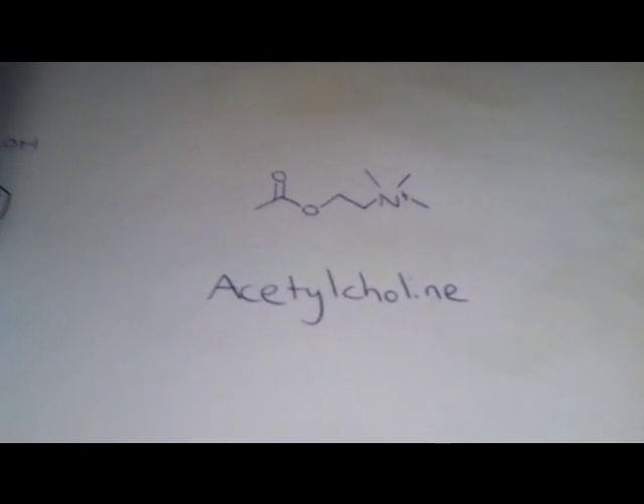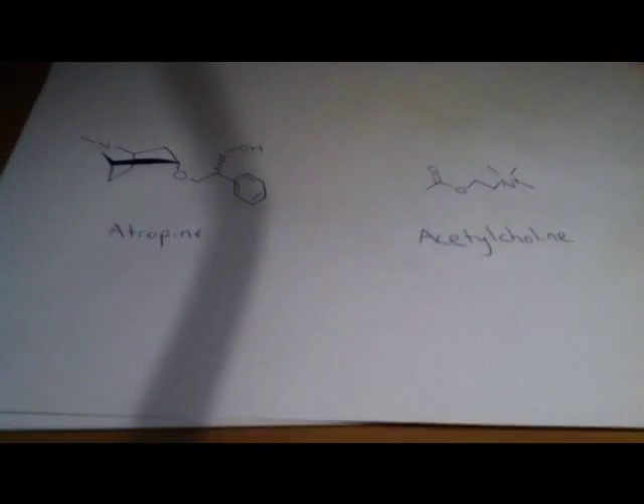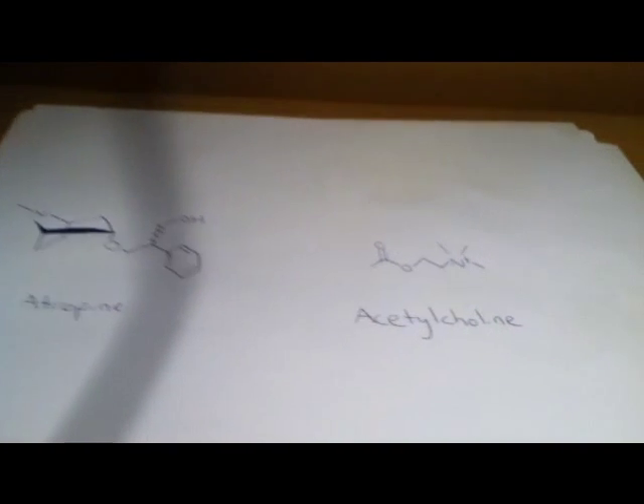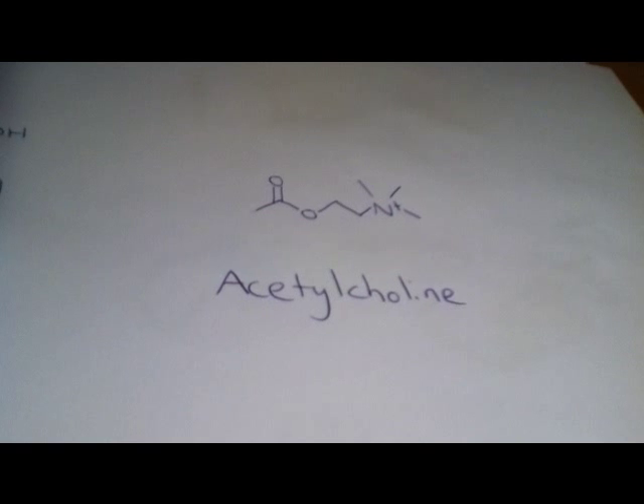It increases acetylcholine by a lot, I'm pretty sure. Acetylcholine is a neurotransmitter — it's also increased by nicotine and quite a few other compounds.